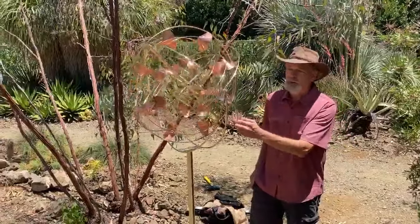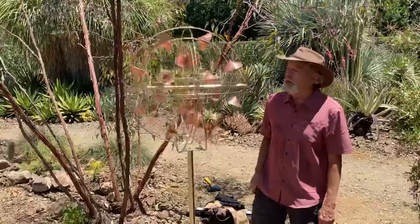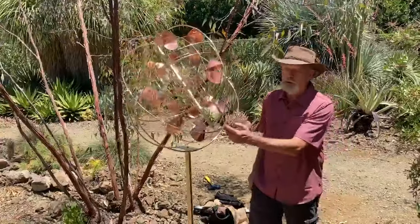I'm very fond of brass and copper especially. They're very easily worked materials and I'm really happy with the results, and of course they're all weatherproof.